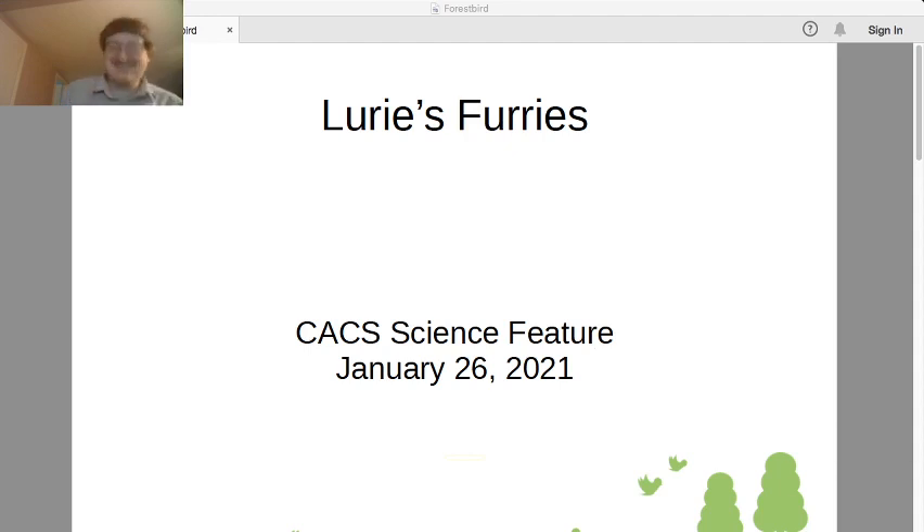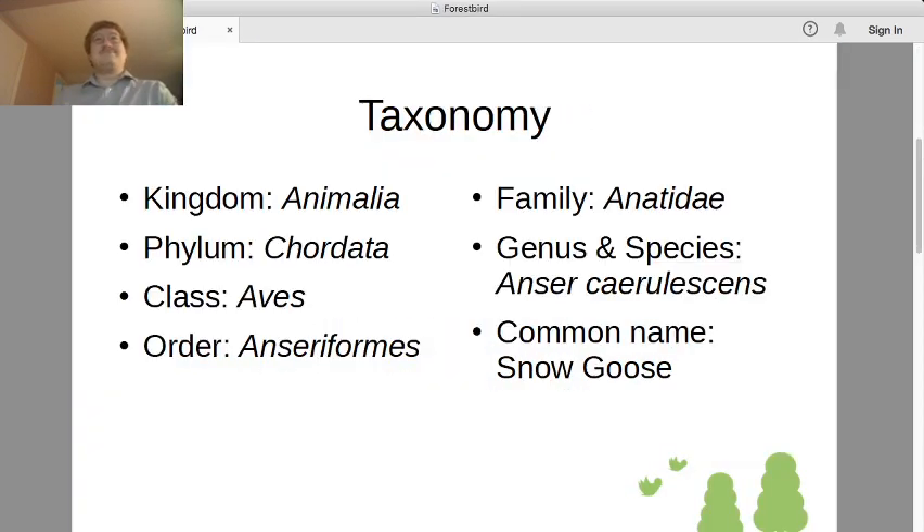So let's meet it. Kingdom Animalia — an animal, of course. Phylum Chordata — we're dealing with vertebrates as we usually do. And today we're going to be in class Aves, so we have a feathery friend rather than a furry one.